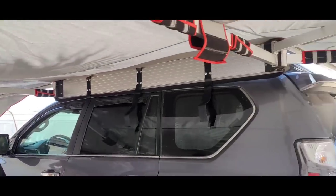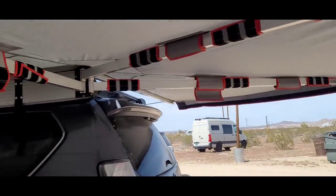I'm here with Sid and he's going to show us his GX 460. It has this awesome awning. We're out here in Joshua Tree and it's a little bit hot, but you're totally shaded.